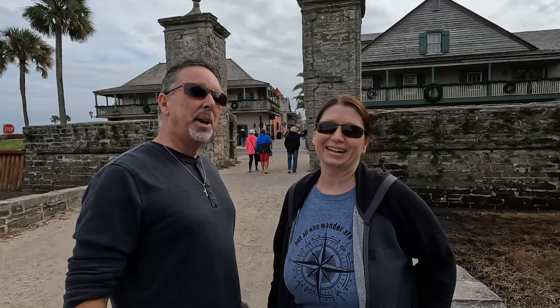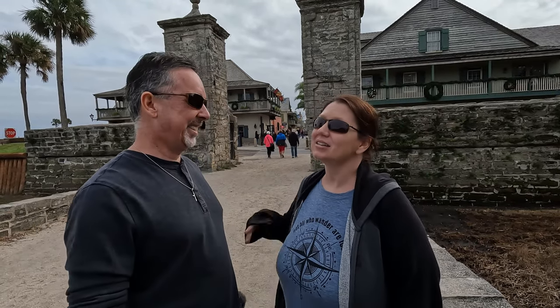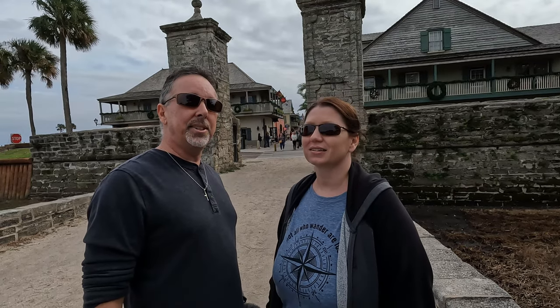Good afternoon explorers! We are in front of the old city gates here in lovely St. Augustine, the historic district. It's a little gloomy today, but that's okay. We're going to power through and show you some things. This will be things to do in St. Augustine.